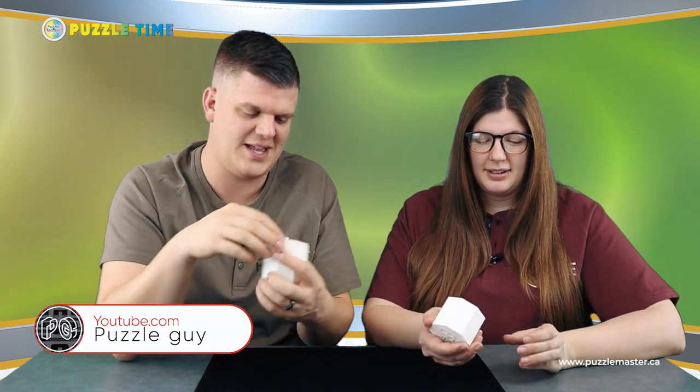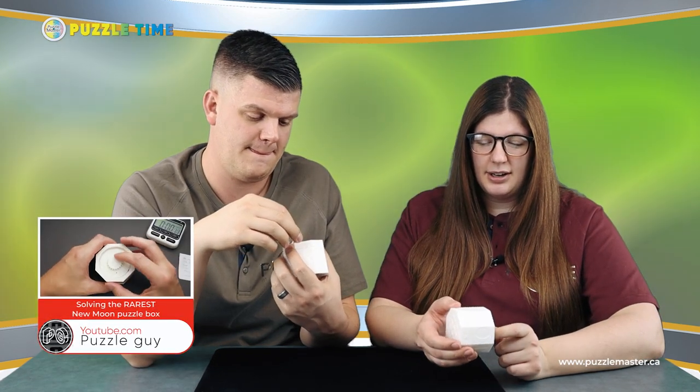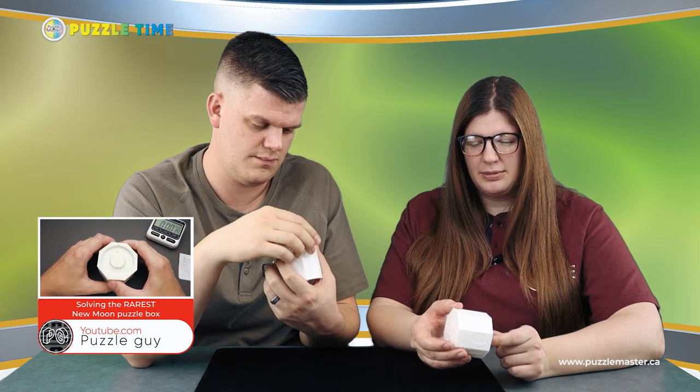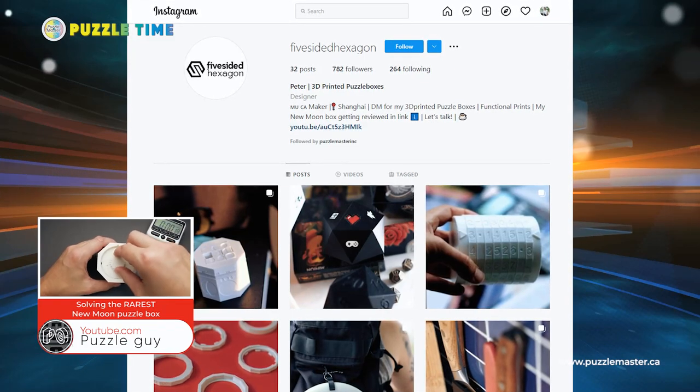Let's get into today's episode. We've got two 3D printed puzzles, one of them that we've been waiting for a while. Let's start with New Moon. Lynette, tell everyone a bit about it. I originally found this on Puzzle Guy's channel on YouTube, and then it led me to the guy who makes this. This is called Five Sided Hexagon — that's his company name, and he's on Instagram.